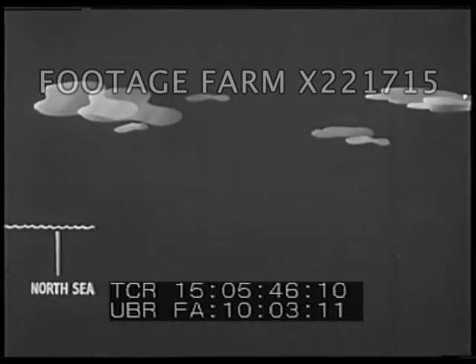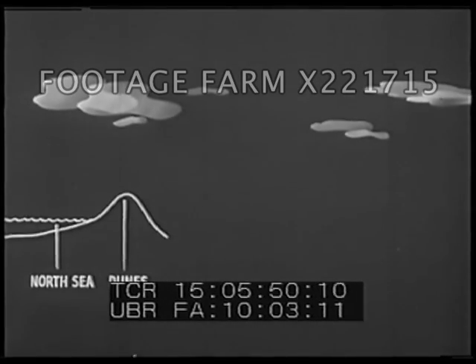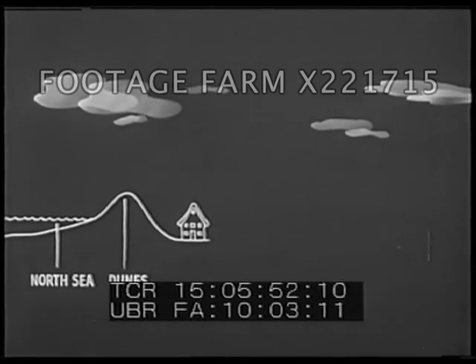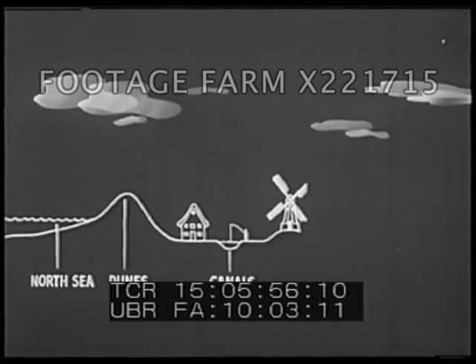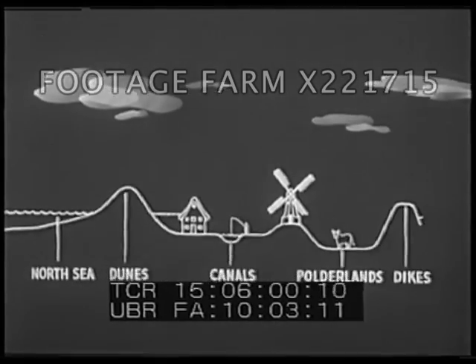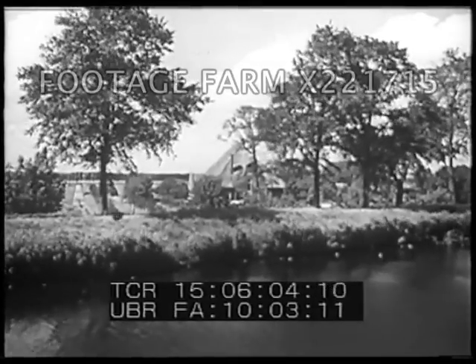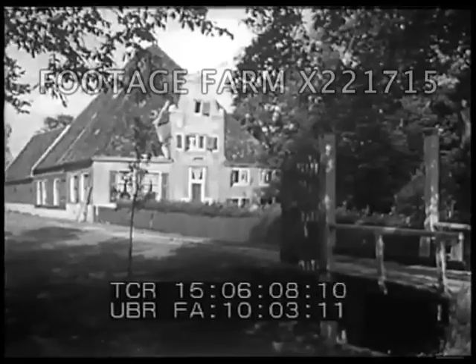A cross-section of the countryside shows how this works. Dikes holding back the sea protect the fields behind them. The water from rain and rivers drains into canals and is drawn out of the region by pumps and windmills. The polderlands are drained the same way and are further protected by dikes. Although, with the help of modern machinery, we can now reclaim a great deal of land each year, we have been making land for centuries.